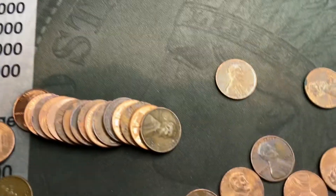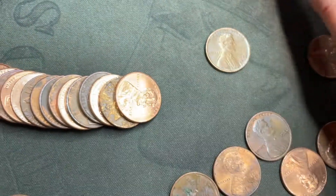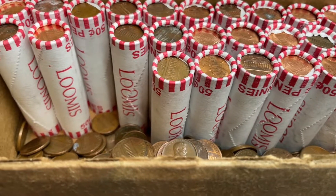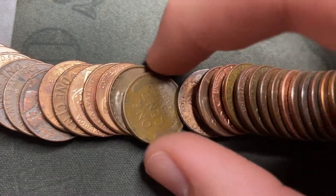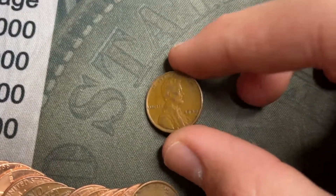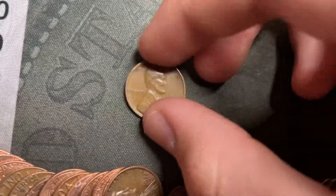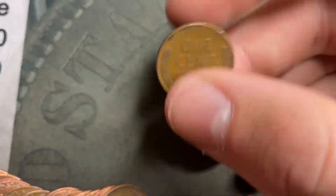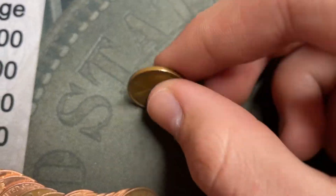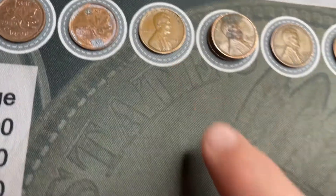Roll 21: another wheat cent — 1944 Philadelphia. Roll 24: another wheat cent, laid it out — saw it right there. Oh, it's one from the 30s — 1939, not in too bad condition either. New oldest of the box: 1939 wheat cent, in pretty decent shape.